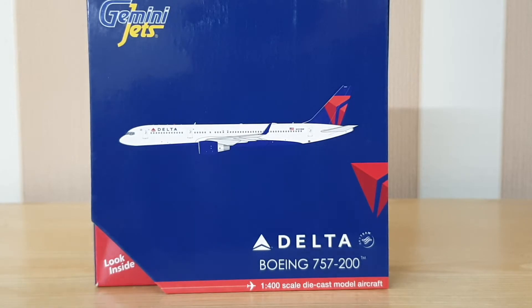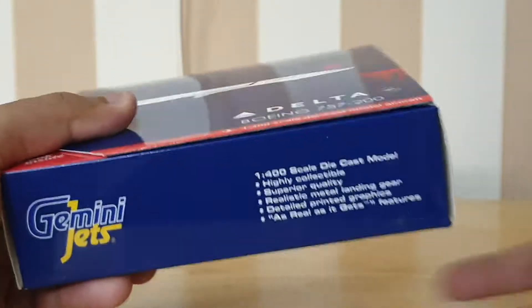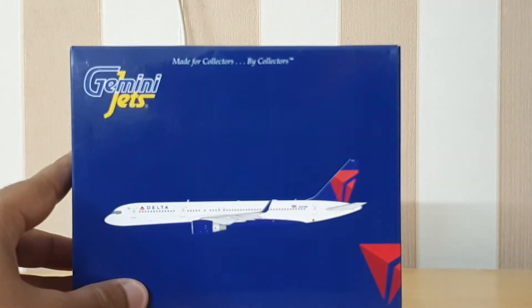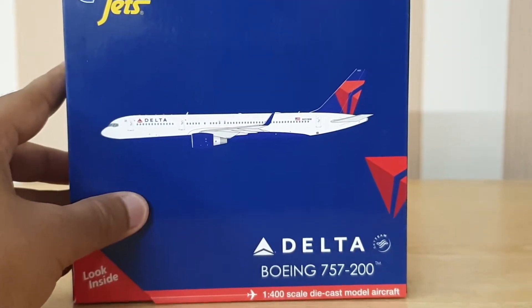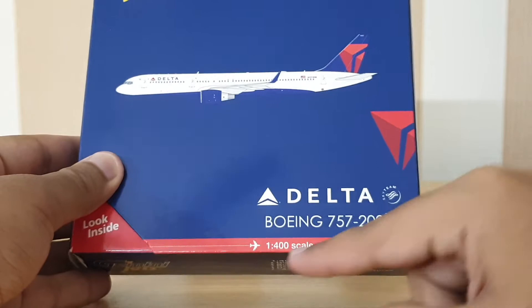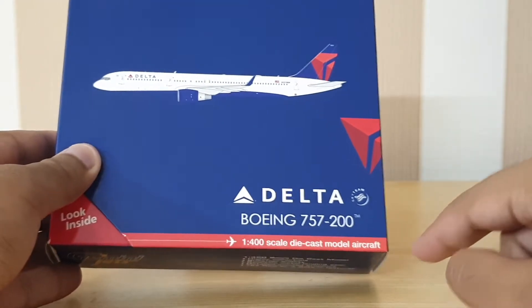Let's get started with the box first. Here we have the standard Gemini Jets narrowbody box. We've got the Gemini Jets logo — 'made for collectors by collectors' — the image of the aircraft, and the iconic Gemini Jets lift-up tab. It reads: Delta Sky Team logo, Boeing 757-200, 1:400 scale diecast model aircraft.